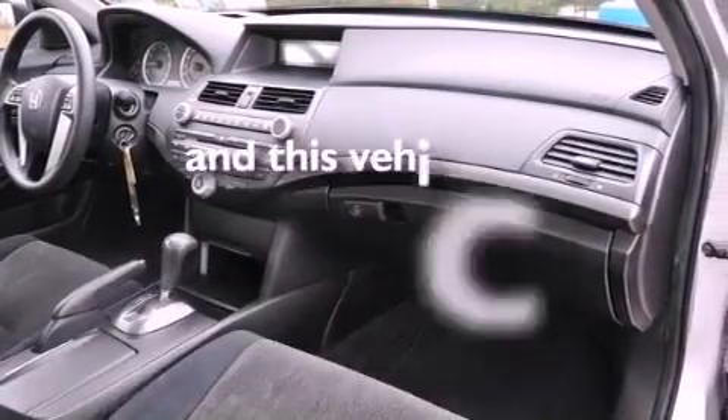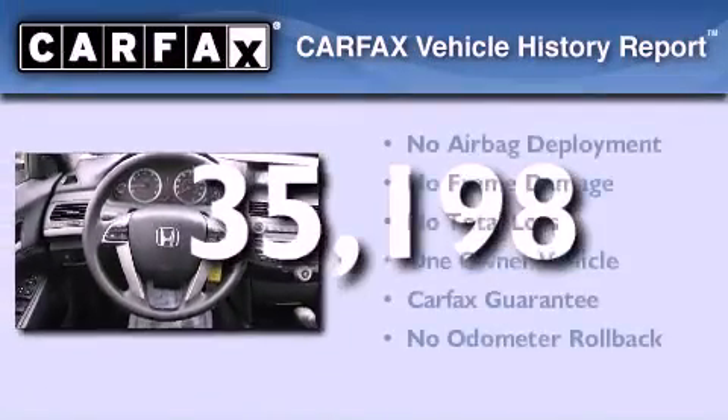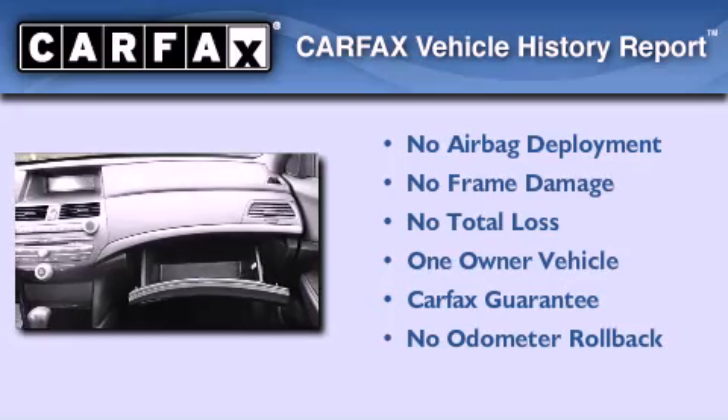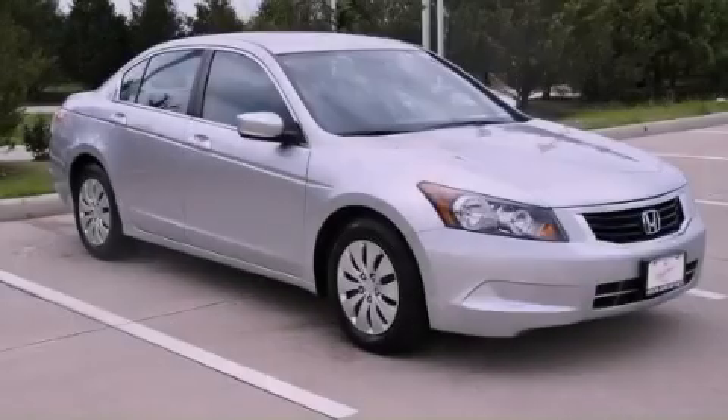This vehicle has fewer than 36,000 miles on the odometer. This Honda has had only one owner and it qualifies for the Carfax buyback guarantee. This vehicle won't last long at this price — call and arrange a test drive now.